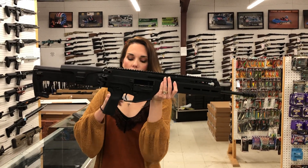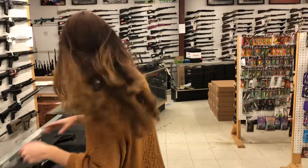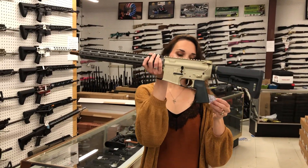IWI Carmel, $1,475 — that is a 556. Q Sugar Weasel in 556, $1,315.